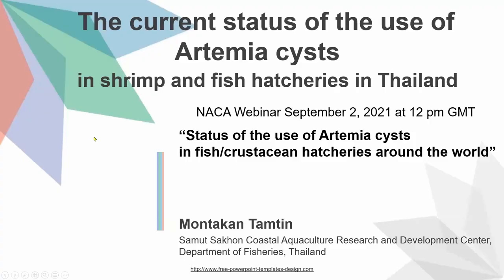Our first speaker today will be Montekin Tamtin. She's director of the Samutsukon Coastal Aquaculture Research and Development Centre from the Department of Fisheries in Thailand. Thank you, Professor Patrick Sautilus. Hello everybody. I will talk about the status of the use of Artemia in shrimp and fish hatcheries in Thailand.